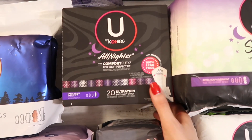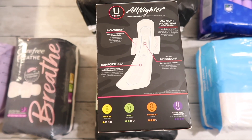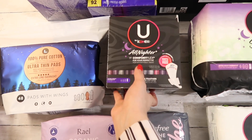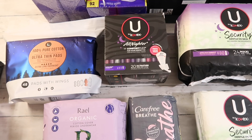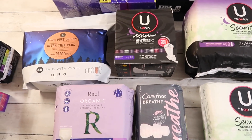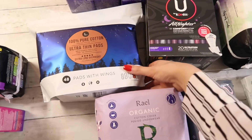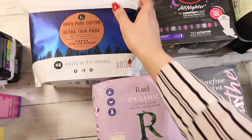Then we have the U by Kotex All Nighter — the ultra thin extra heavy overnight. I don't expect these to work for nights one and two because I do need a maxi for those nights, but I think they might work for nights three and four and beyond. In a previous video I shared my thoughts on their tampons. I missed out on the Security tampons because they discontinued them, and I didn't like the Click tampon, so I really want to like U by Kotex products.